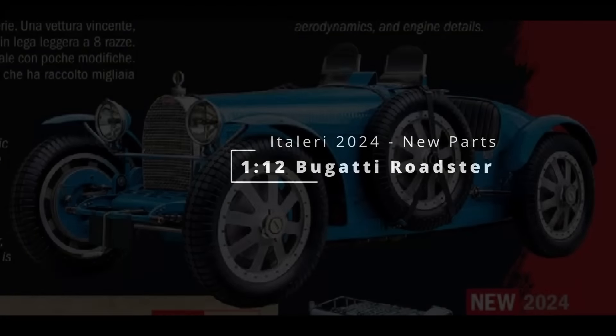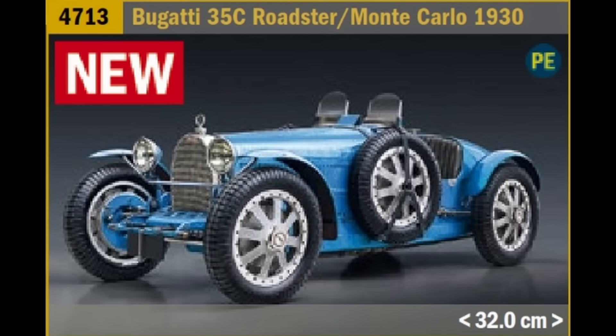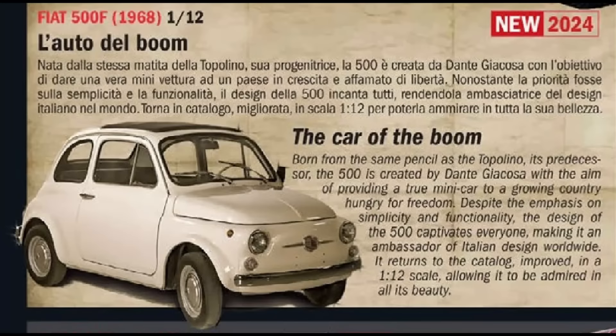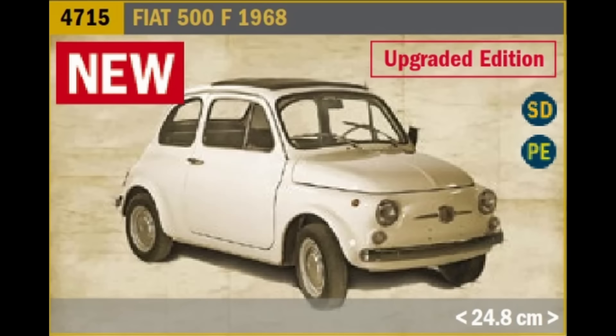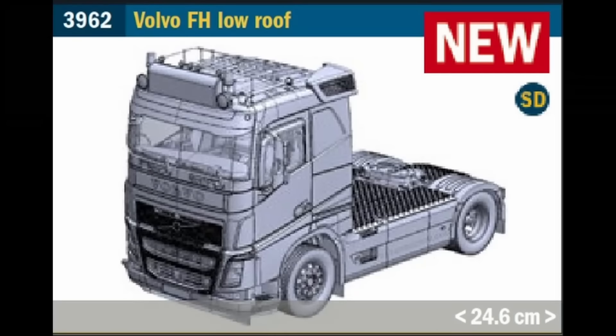Moving to 1/12 scale vehicles, first up is the Bugatti Roadster/Monte Carlo. Familiar to most since it was a new tool in 2022, this release features the Monte Carlo race version with its spare wheel on the side and some other details too. Next is the 1968 Fiat 500F — a 2017 original tooling but in 2024 we're getting the upgraded edition with photo etch and super decals. This iconic car has a big following so I'm sure it'll be well received. Going to 1/24 scale we have the Volvo FH low roof, based on the FH4 which was a new tool in 2018, and from what I can see there seems to be quite a lot of new cab work on this for the low roof variant.